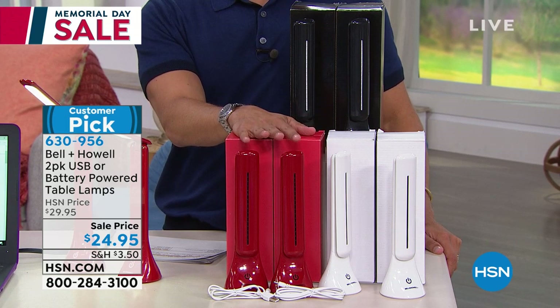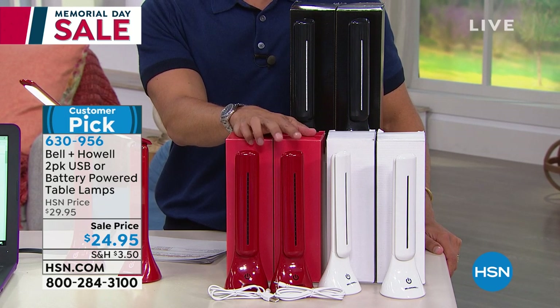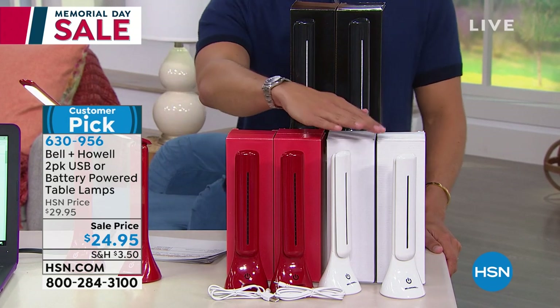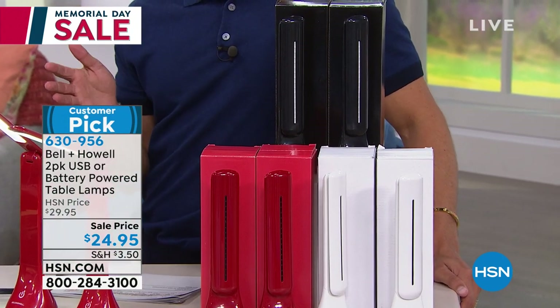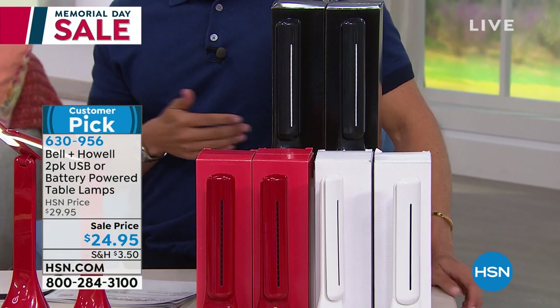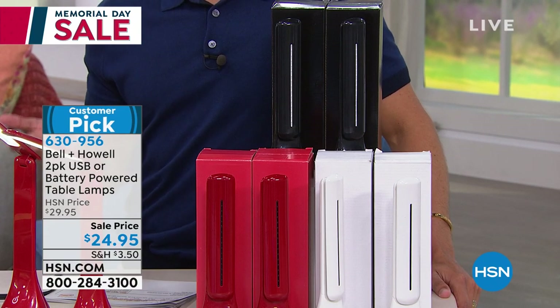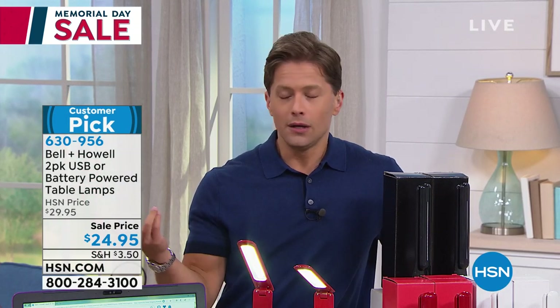They're a customer pick. Most people for $25 would expect just one — you'd think this is a good deal at $25 for one. Here at HSN we give you two: two in red, two in white, or two in black. They're a great product. We've saved them for one of the final presentations of our Memorial Day sale weekend. At $29.95 they're a great value for an exceptional, unique product — great when you're camping, RVing, or when you don't have backlit keys and can't see the keyboard.